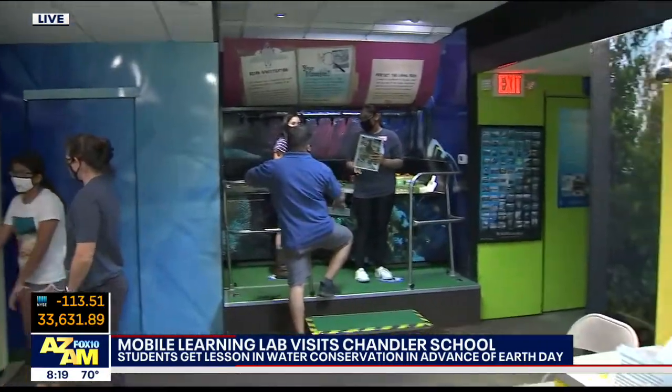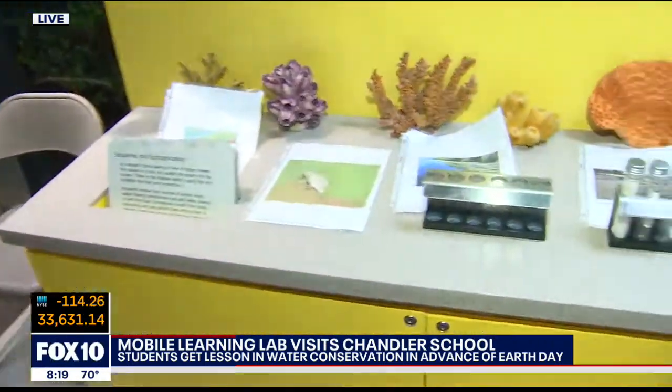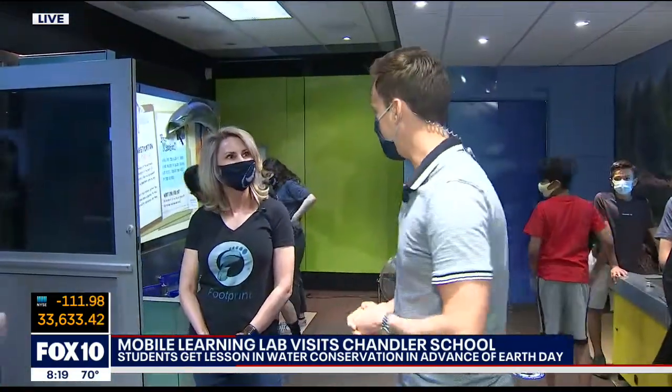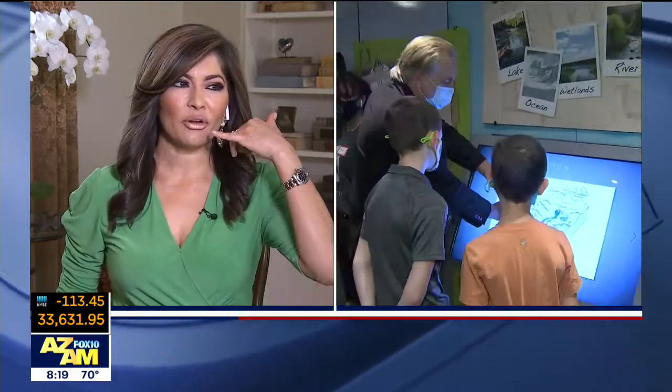We're going to put all the information about the foundation on our website — head on over to fox10phoenix.com. They're making their trip all the way from California to Florida, and they were lucky enough to stop right here in our own backyard in Chandler. Thanks for inviting us. We'll send it back to you guys. You're pretty smart too, Ty, getting that question right. Next time I'm on Jeopardy!, I want you on my team — my phone a friend.